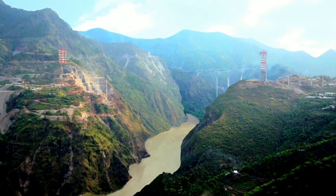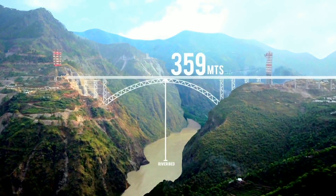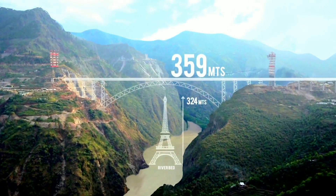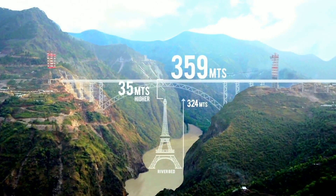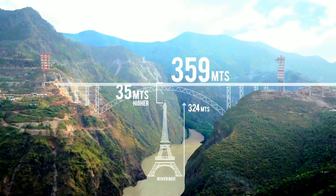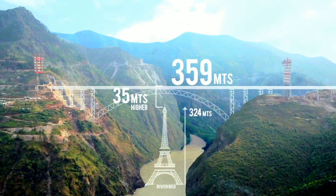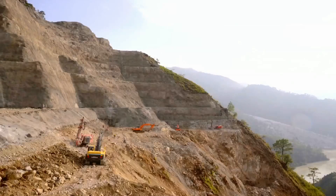On completion, it will be the tallest railway bridge in the world, standing at 359 meters — 35 meters higher than the Eiffel Tower. But this bridge is a world-beating project not just for its height; its design and construction are very special and unlike anything anywhere in the world.